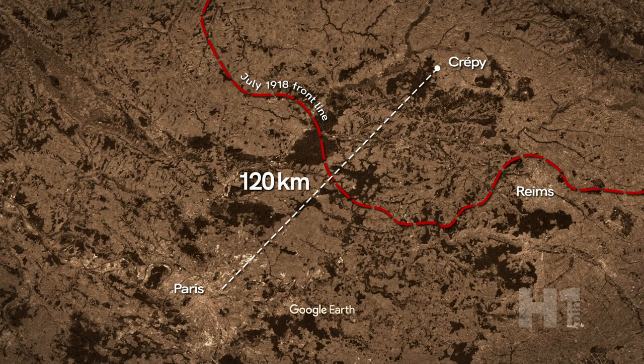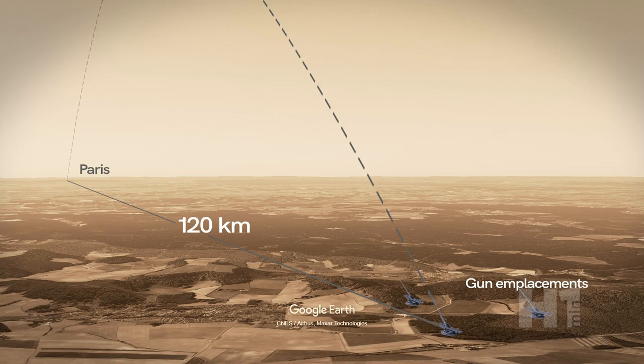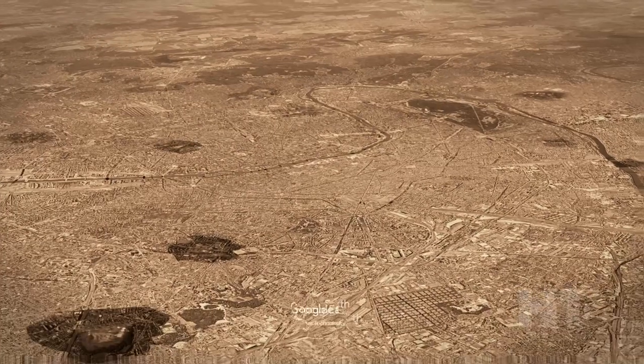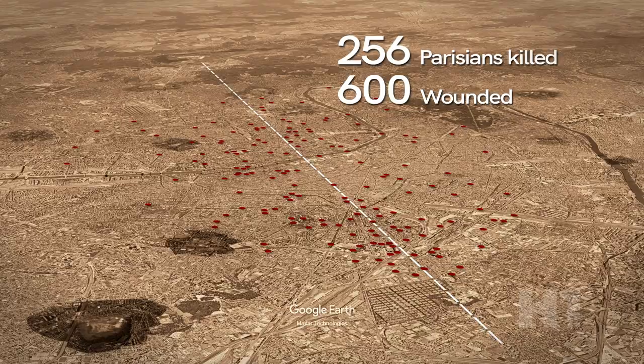While inaccurate at such long range, it was able to shell Paris and create confusion since the shells landed with no audible source of origin. Some of the gun batteries were hidden in the forested areas in Crépie, France. About 300 rounds hit, causing the deaths of 256 Parisians and over 600 wounded.